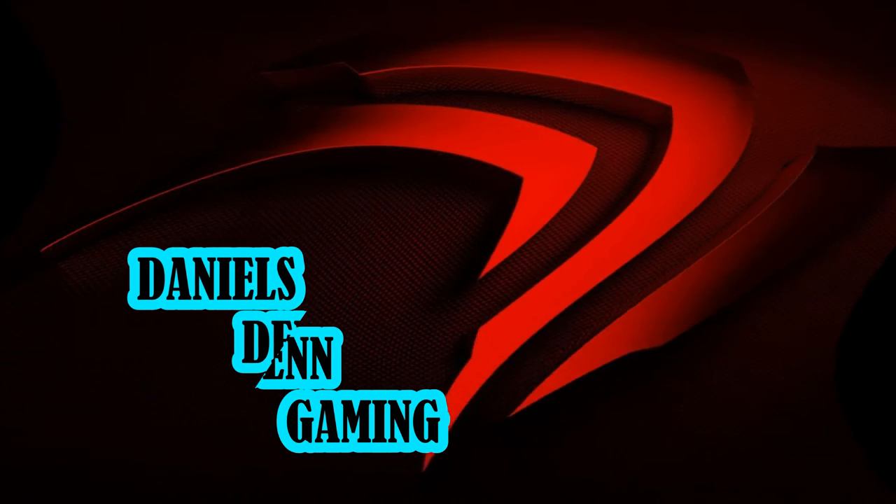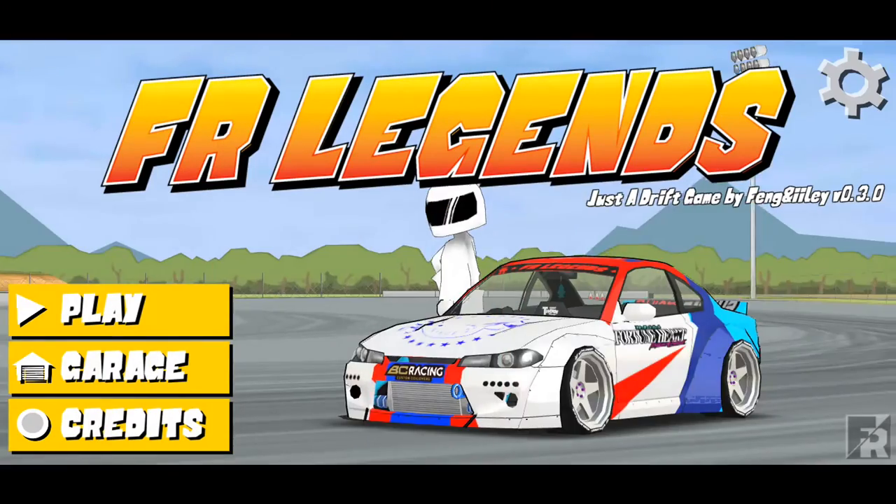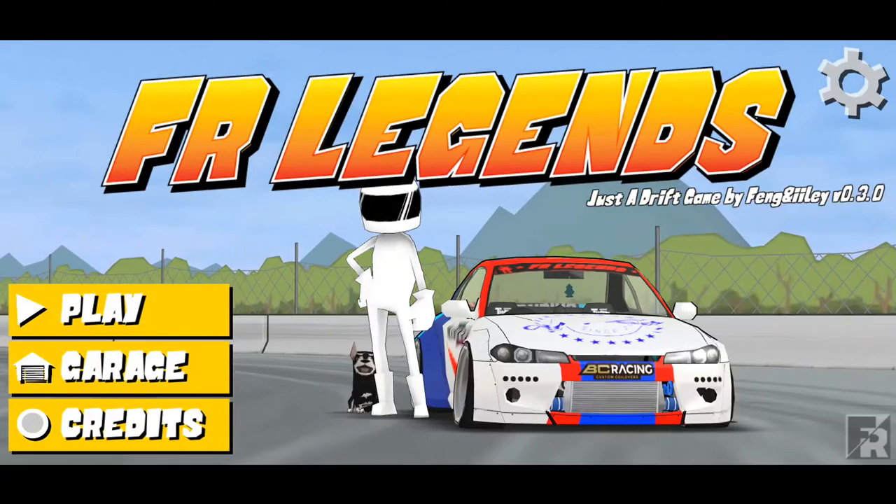What you know about rolling down in the deep — when your brain goes numb you can call that mental freeze. What's going on you guys, Daniel here from Daniel's Den and we are back with a new video.